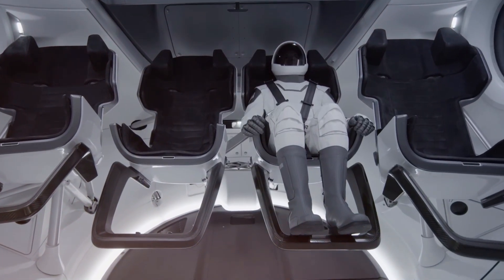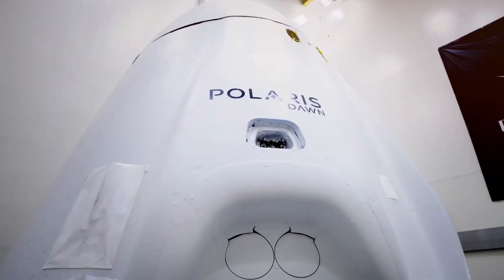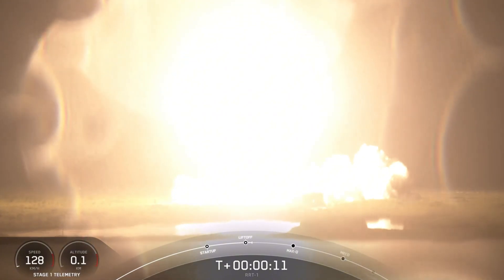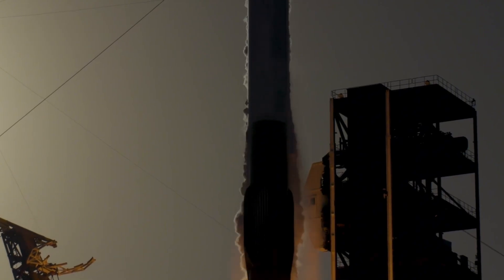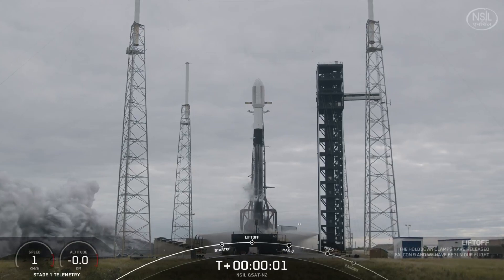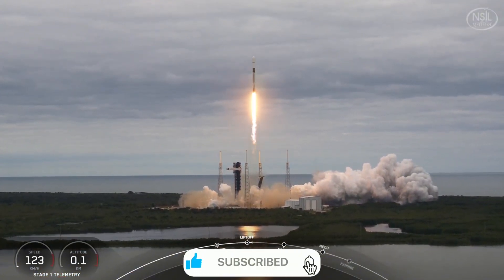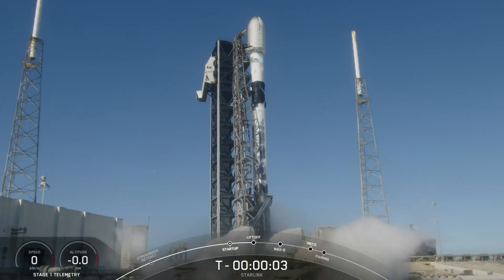What truly sets Crew Dragon apart is its track record. Since its first crewed flight in May 2020, Dragon has proven itself as the most reliable spacecraft for transporting astronauts to and from the International Space Station, demonstrating capabilities that previous vehicles simply couldn't match — from autonomous docking to emergency abort systems. Dragon's reliability metrics exceed those of any other currently operating crewed spacecraft, with redundancy and failure tolerance built into every critical component. For the first time in spaceflight history, we have a vehicle that prioritizes both the technical demands of space travel and the human experience, transforming the journey into something approaching enjoyment rather than endurance.